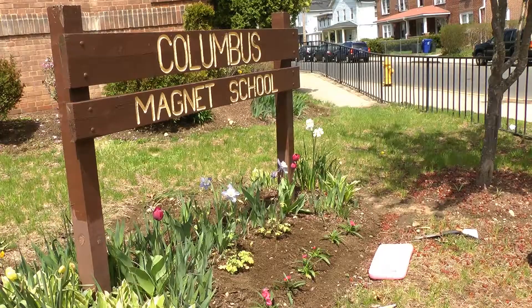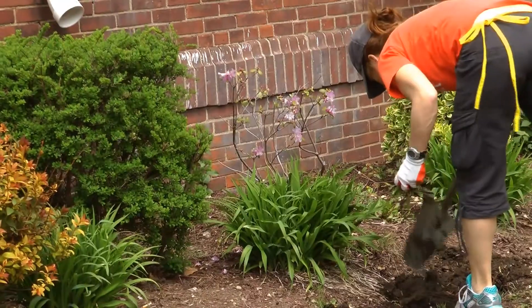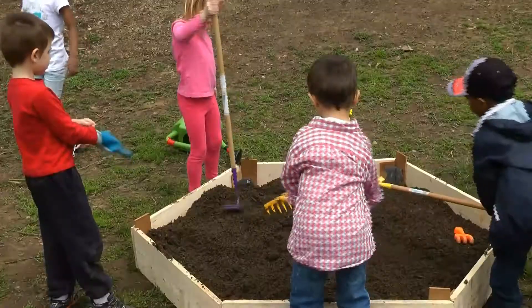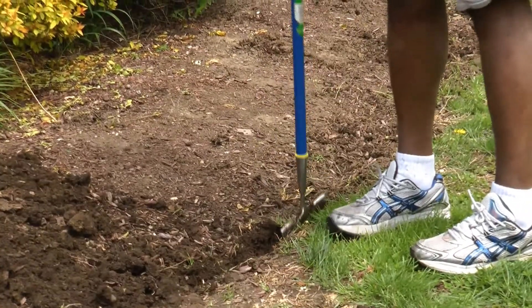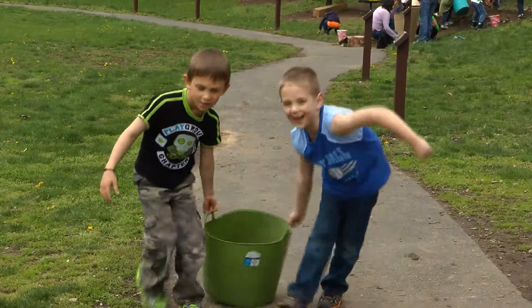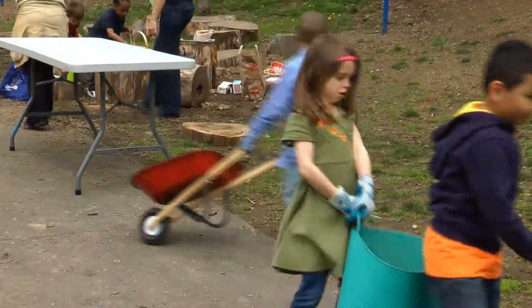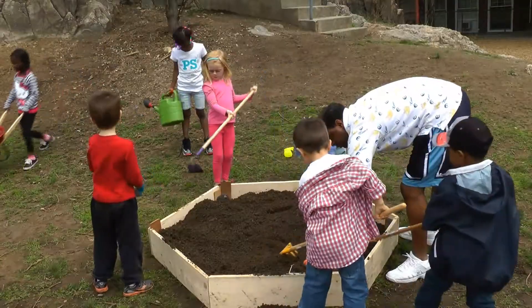Native plants and flowers are blossoming around Columbus Magnet School. Volunteers join students and staff with shovels and buckets to beautify the Rosa Parks Arboretum around the playground and surrounding the building. My hope over time is that each year more people will jump on board and it'll become a collaborative project.